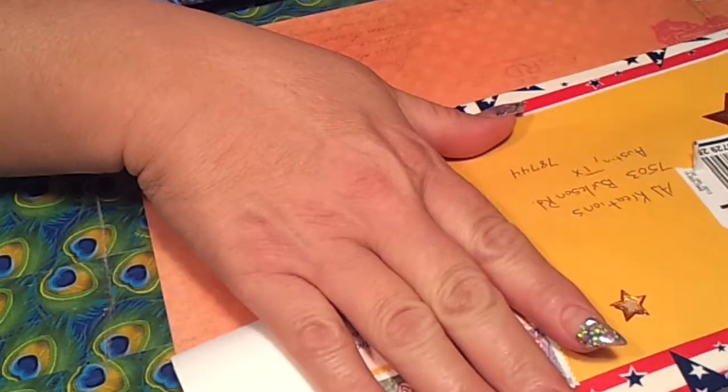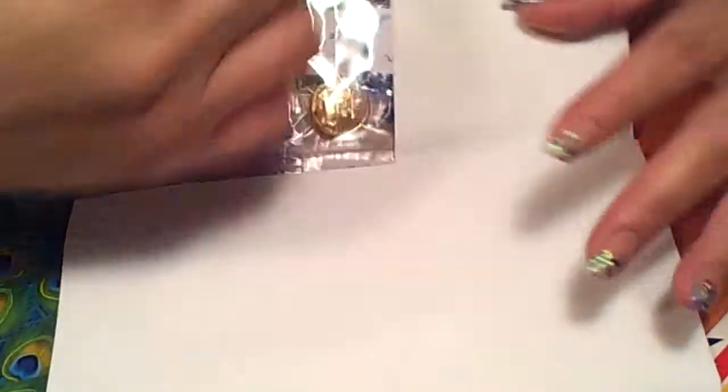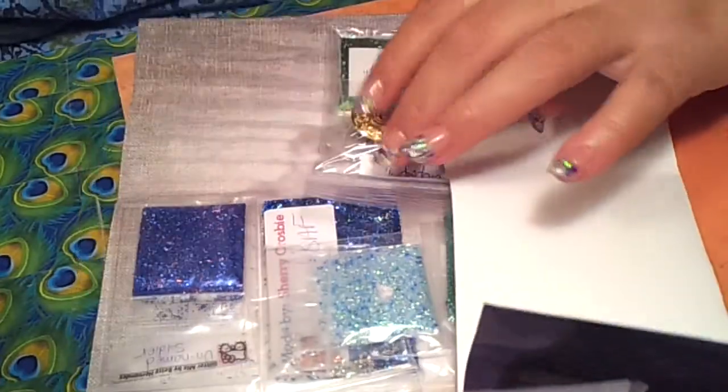Hello ladies, this is AJ Creations and I'm coming to you this evening with a swap bag from Larissa Perene. This was the November swap bag.